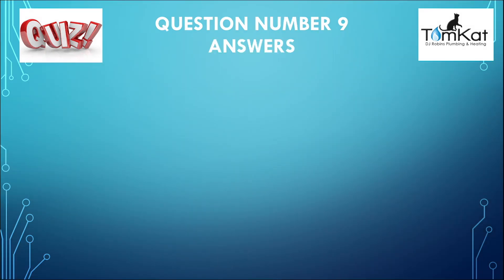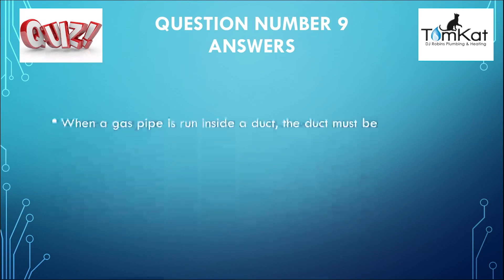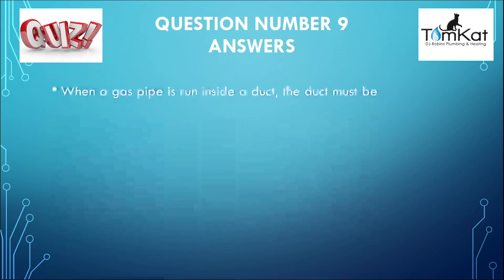The answer for question nine: when a gas pipe is run inside a duct, the duct must be — the answer was B — vented top and bottom. That's the answer for question nine.